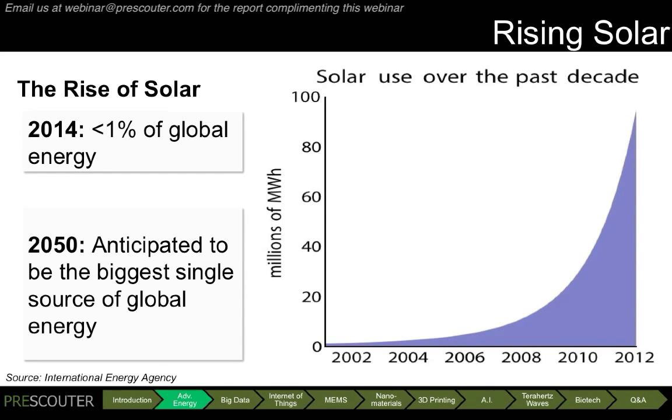However, if we look back over the last decade, we see that the global use of solar has been rising exponentially. Because this trend is expected to continue into the near future, it's anticipated that solar will become the largest single source of global energy production by 2050.